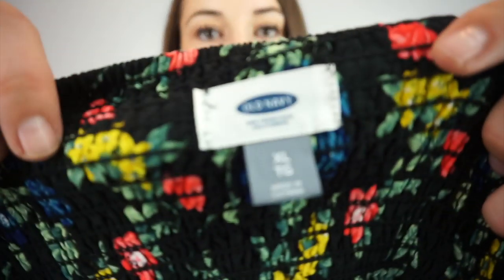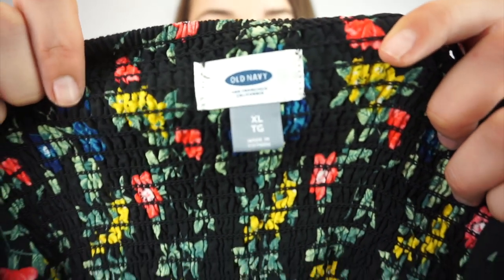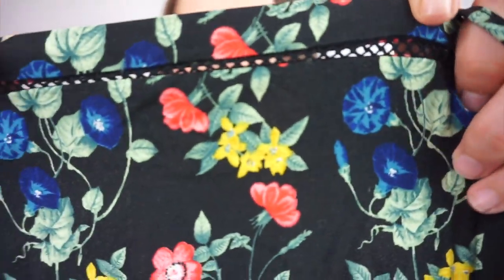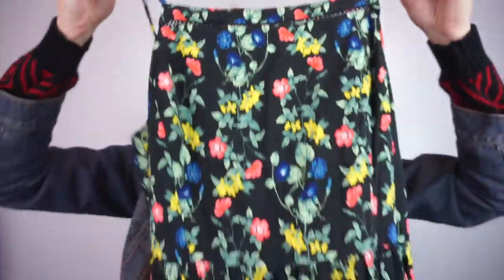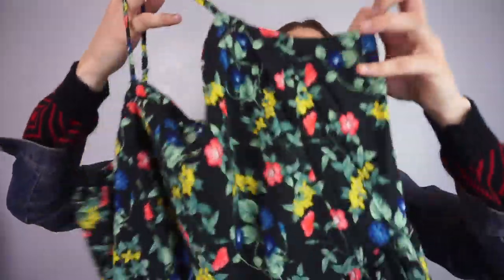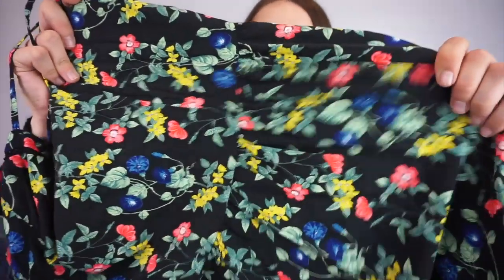This is a $10 sale — it's Old Navy, size extra large. Spaghetti strap dress, but it has this cute little peekaboo see-through part. It's a floral dress and it would be great for this time of year for layering, since it's not a super spring-and-summer floral.